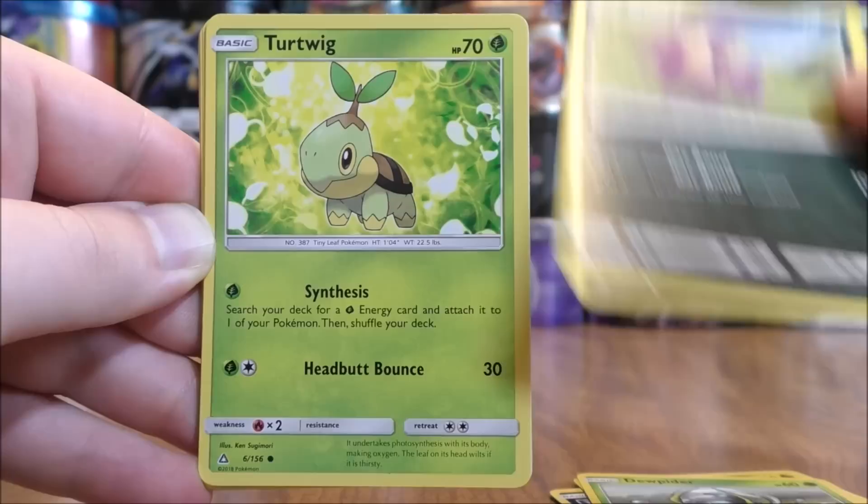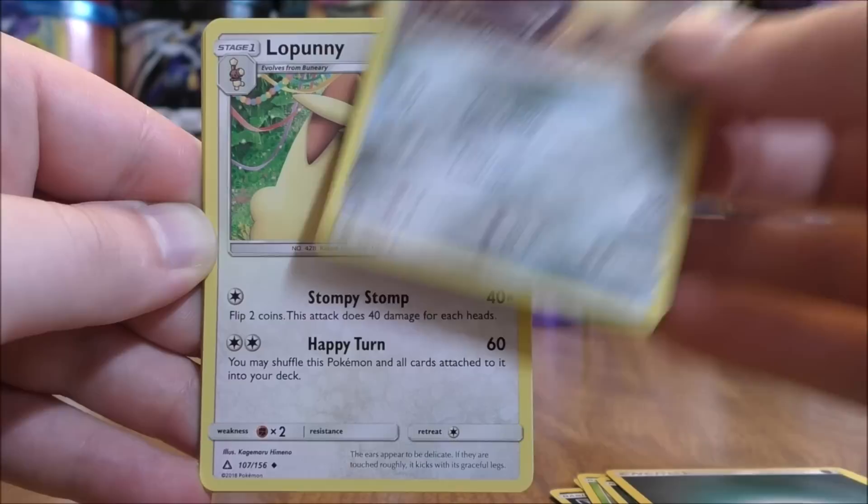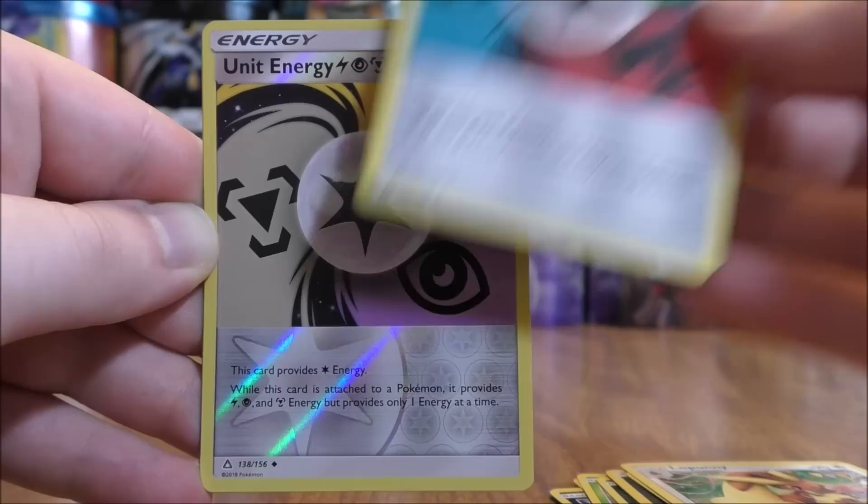Murkrow to start the pack. Gible, Drifblim, Stunky, Turtwig, Darkness Type Energy, Shield On, Lopunny, Unit Energy — a Reverse Solo of a Unit Energy. This one is an Uncommon.